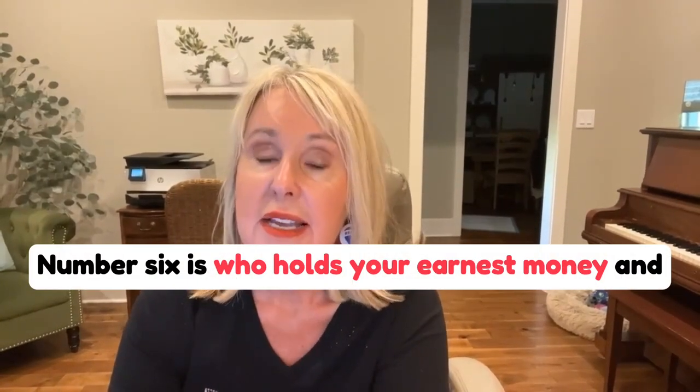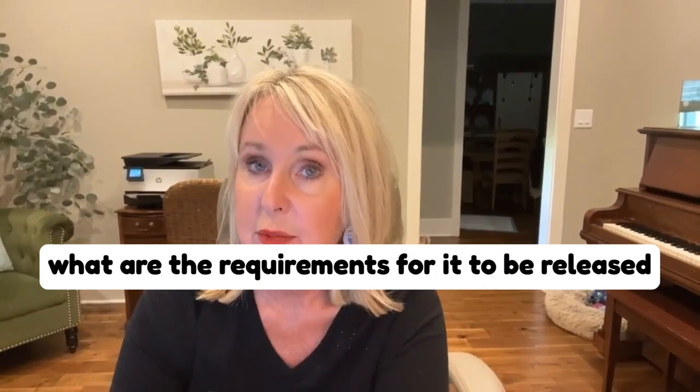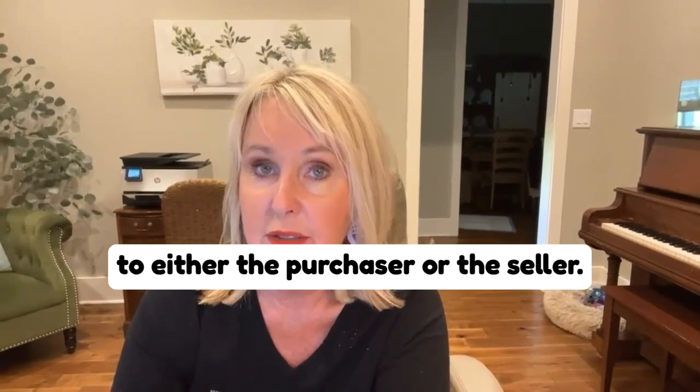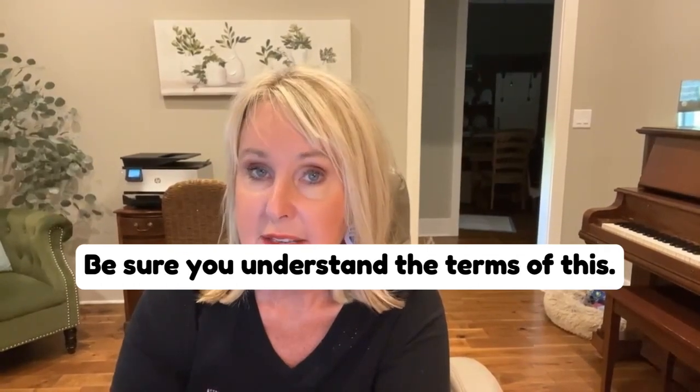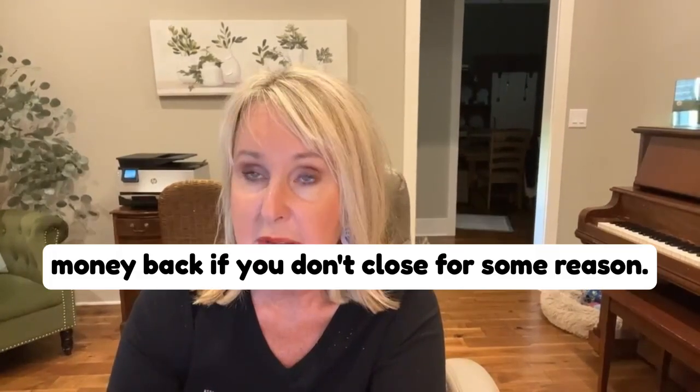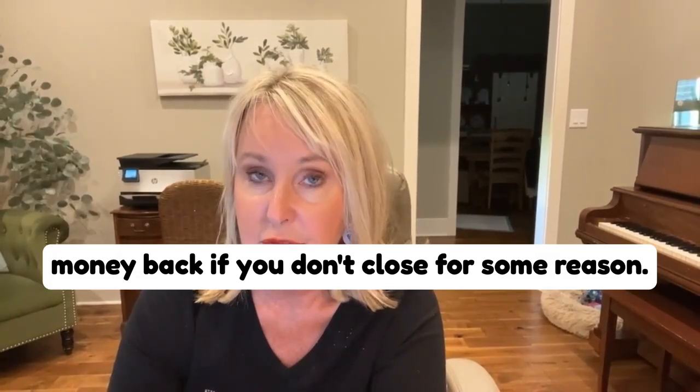Number six: who holds your earnest money, and what are the requirements for it to be released to either the purchaser or the seller? Be sure you understand the terms of this. It's not automatic that the purchaser gets the earnest money back if you don't close for some reason.